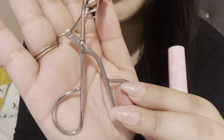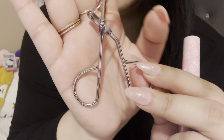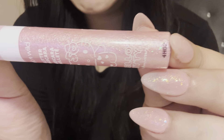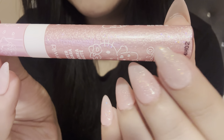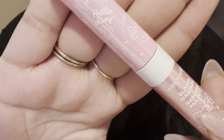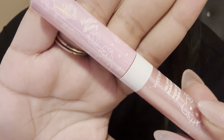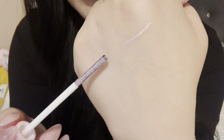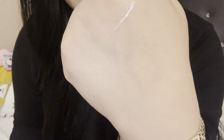You can't really tell in this lighting but the curler is slightly pink. And here is the glitter mascara — it's a really pretty shimmery color, more of a rainbow shimmer. You can actually see the rainbow right here, and it kind of matches my nails. I'm going to open it and do a little swatch. See that? It's very pretty. You could probably use this as eyeliner or on the lower lashes as a cute little detail.